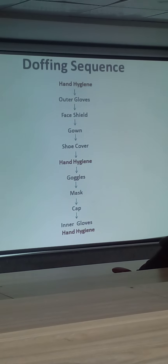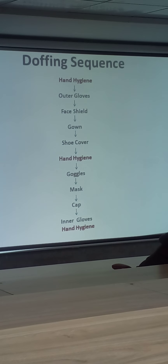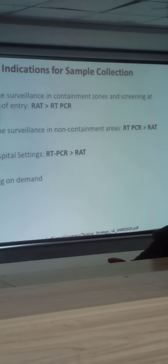The same applies for the doffing sequence — this should be your sequence of doffing. Now we will skip ahead, coming on to the indications of sample collection.